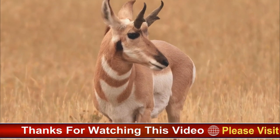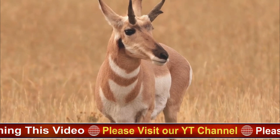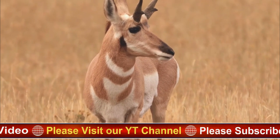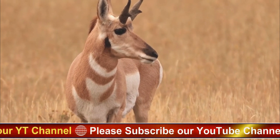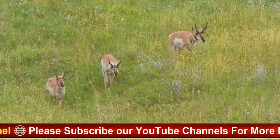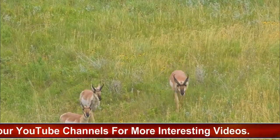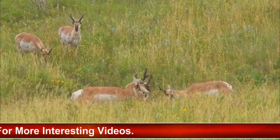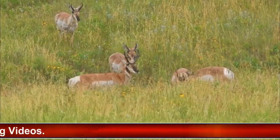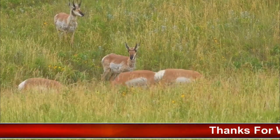Although pronghorns were once hunted to near extinction, conservation efforts in the 20th century have helped to stabilize their populations. Today, they are still considered a species of concern in some areas due to habitat loss and fragmentation, as well as other threats such as disease and predation.